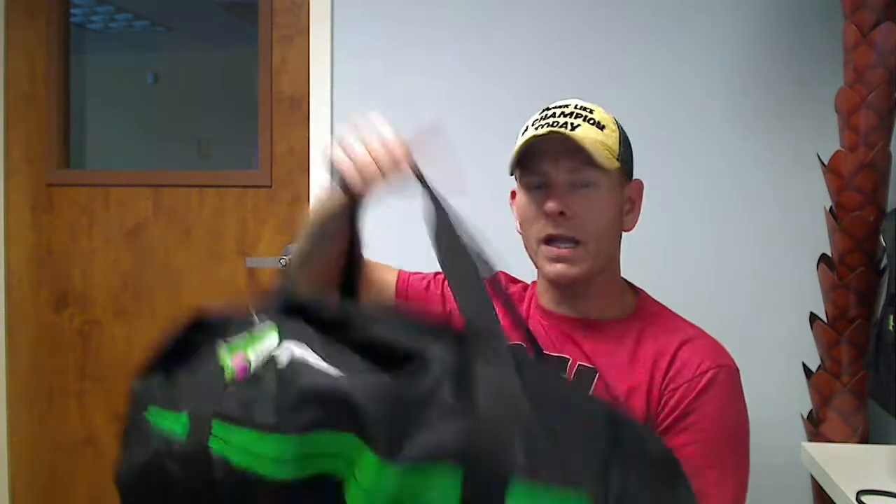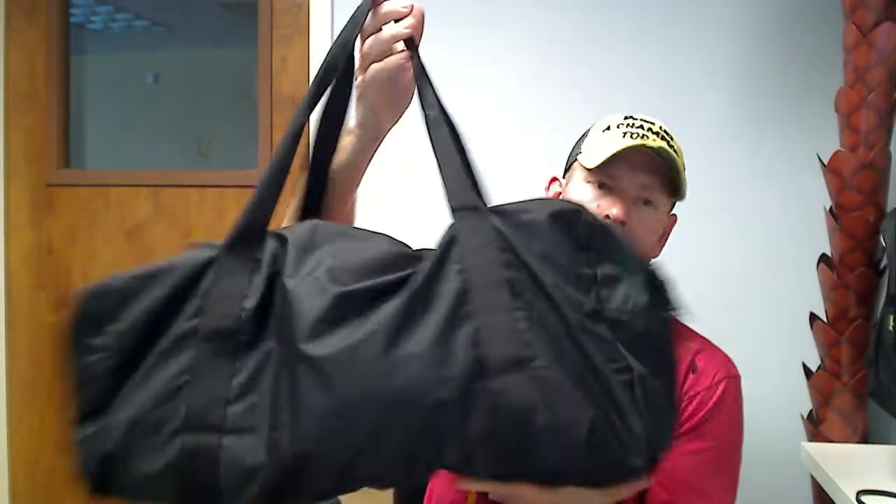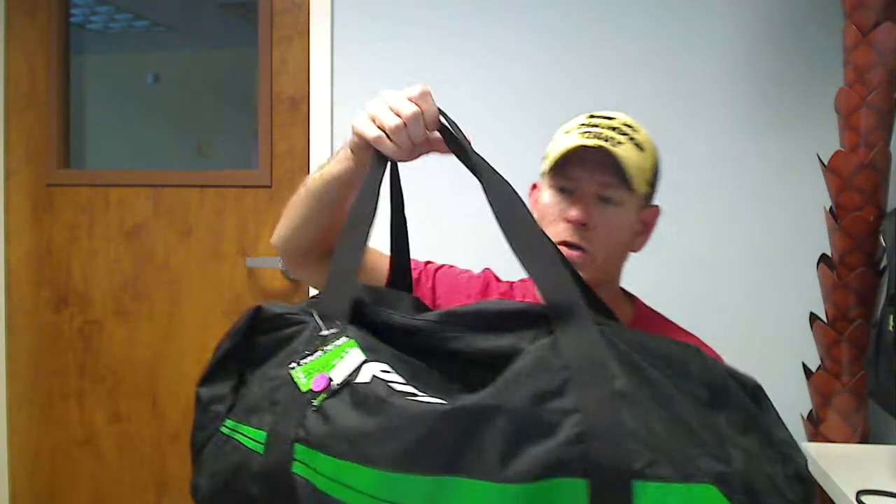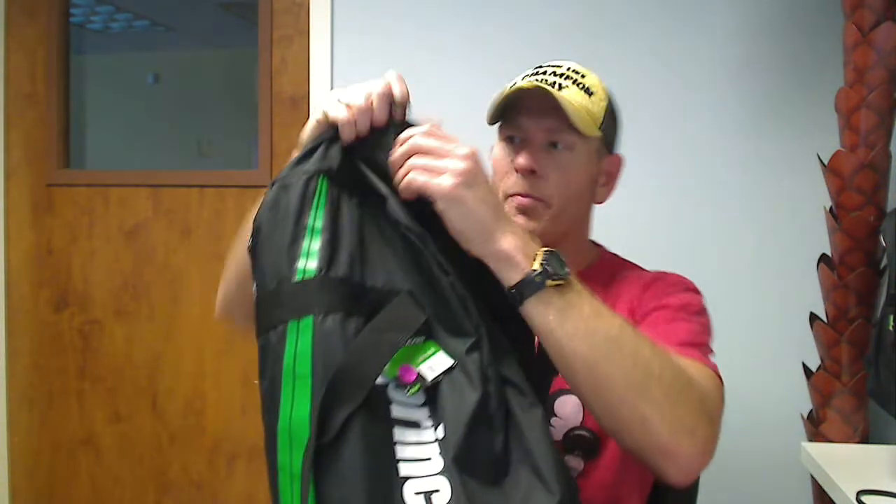First up here I have the Locker Bag which is great for bringing all your essentials to the locker room, whether it be changes of clothes and general stuff you might need for the gym or for overnight. This is more of a simplistic bag for people that want everything in one very large compartment.